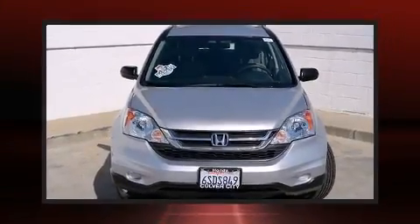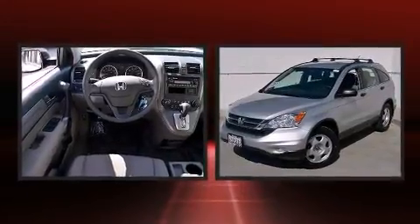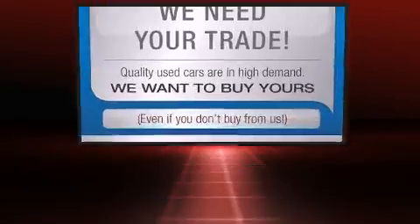Here's a great deal on a 2011 Honda CR-V. With just over 30,000 miles on the odometer, this four-door sport utility vehicle prioritizes comfort, safety, and convenience.